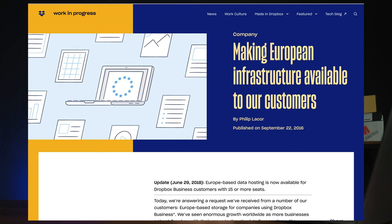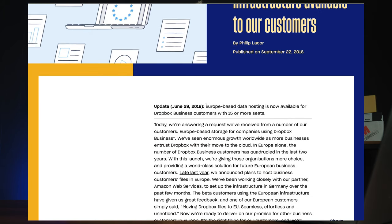Dropbox also has SmartSync, their version of only downloading the files you need to store locally, but this is only available on their Plus, Professional, and Business accounts — personal accounts don't get this feature. On data sovereignty, it's the likes of ISO and GDPR compliance, but you don't get to choose where your data is located unless you have 15 users or more, where you can specify their EU-based data hosting service. Otherwise data is stored primarily in the US, but also in Germany, Australia, and Japan.